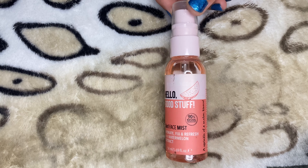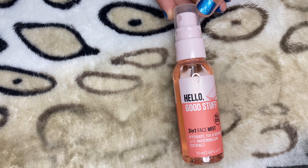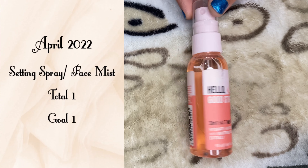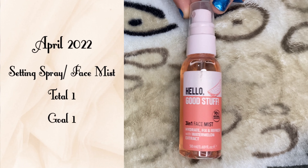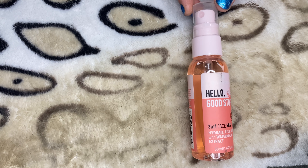For face spray or mist, I only have this spray from Essence. I don't really use setting sprays — I've probably used it only three to four times since I got it. I think I'll just use this to wet my eyeshadows.